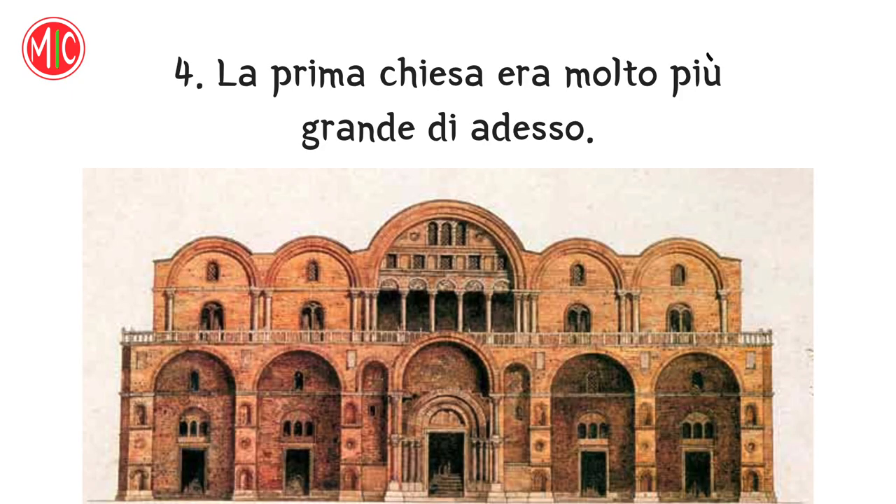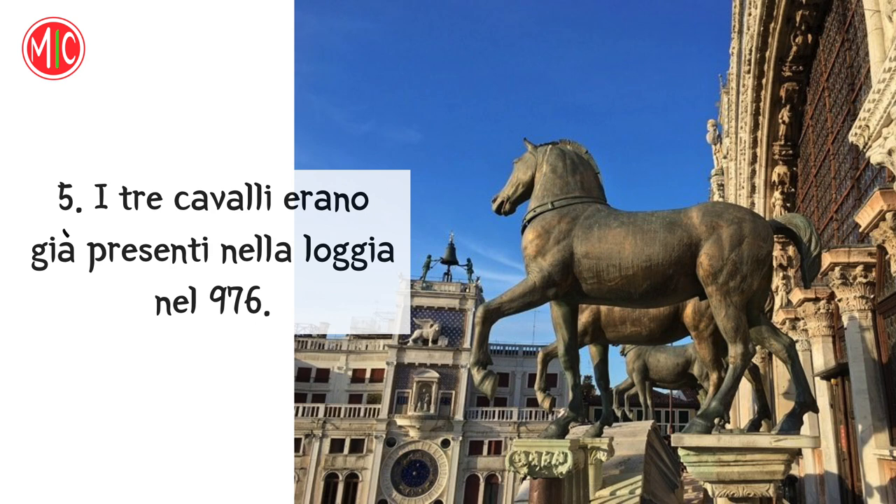La prima chiesa era molto più grande di adesso. Falso! La prima chiesa era molto più piccola. I tre cavalli erano già presenti nella loggia nel 976. Falso! I cavalli sono quattro, non tre, e furono portati da Costantinopoli nel 1204.